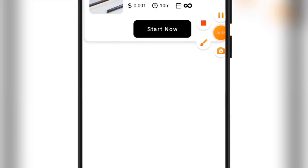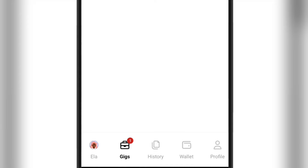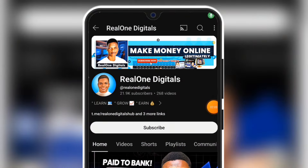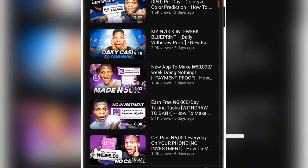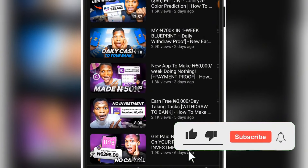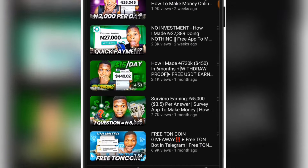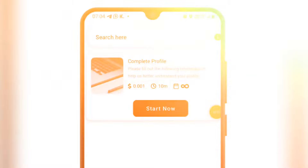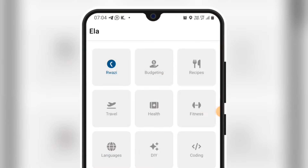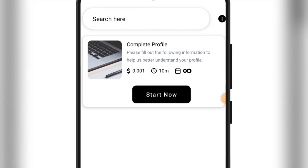Now we can actually start making money on this app — if you go over to the gig section, you are going to start making money already. As an introduction, if it's your first time on this channel, my name is Redwan and this is Real One Digits, where I share tips to make money online and grow profitable online businesses. Subscribe to this channel to get more videos like this, and like this video so more people can benefit. Toward the end of this video I'm going to let you know the name of this app.